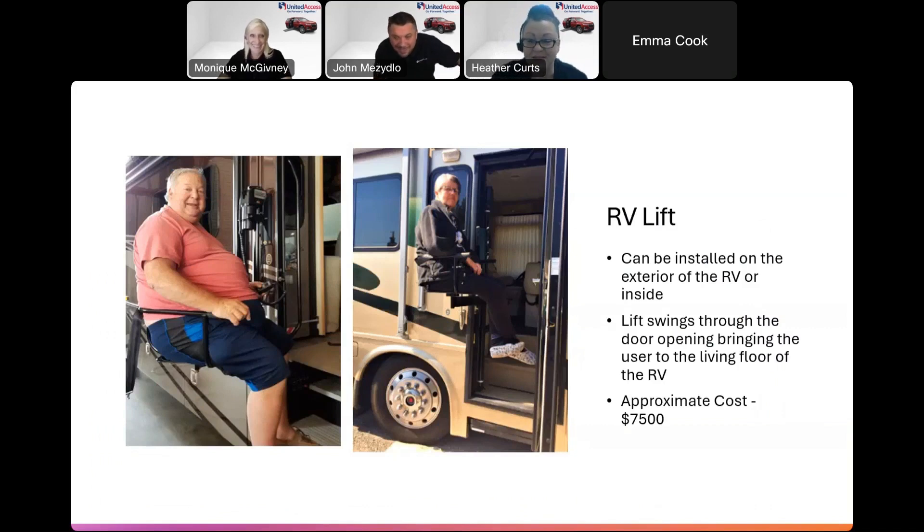The RV lift can be installed on the exterior or interior of an RV. There are different manufacturers. We take a lot of measurements and dimensions — all the pieces of the puzzle have to fit together because you're working in a very narrow space with no OEM mounting points to reference. Everything has to be done safely so it can hold the weight and last as long as possible. These typically cost around $7,500 installed.